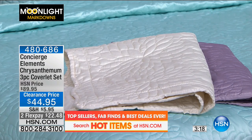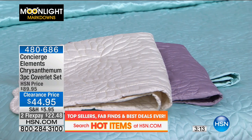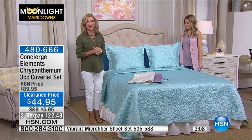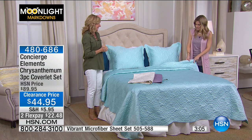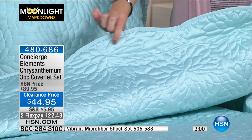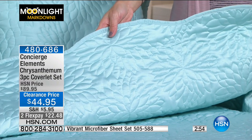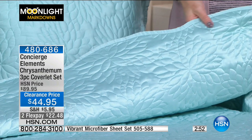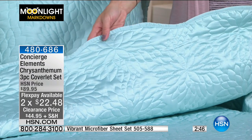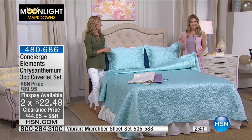Easy care is a must — I won't have anything dry-clean-only on my bed. This is perfect: no maintenance cost, no worry every time you get into bed. It's a great big splash of color and a very finished piece. At 50% off with flex pay at $22.48, it's a fantastic value. This is Moonlight Markdowns — our clearance event.